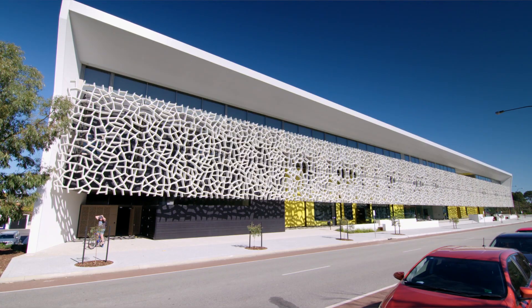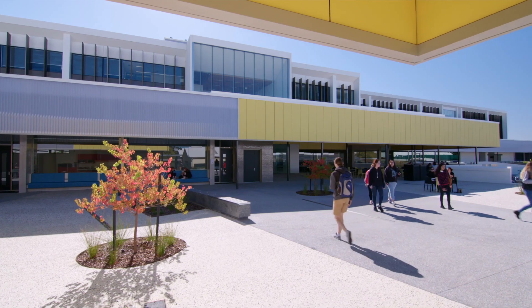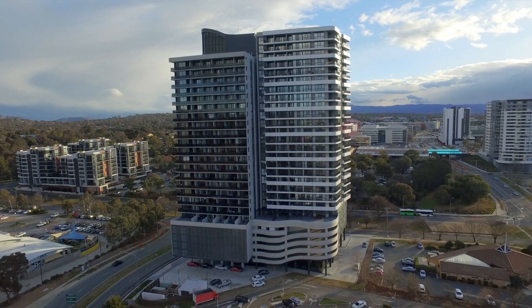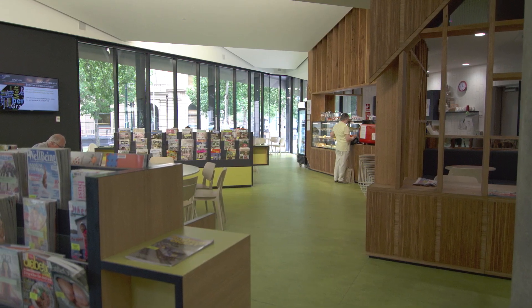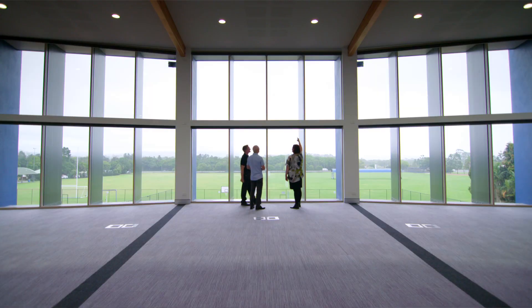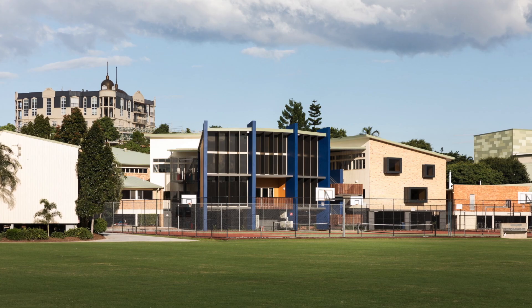One of the major challenges moving forward is going to be the adoption of higher performance curtain walling systems. Every apartment building, every office building, every supermarket, every retail centre will have to perform a lot better.